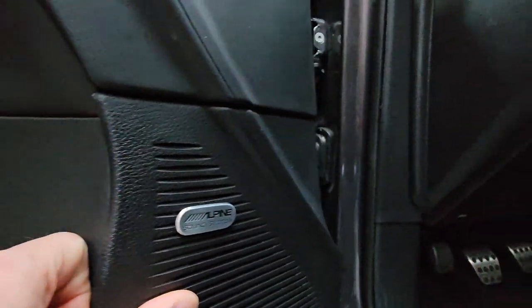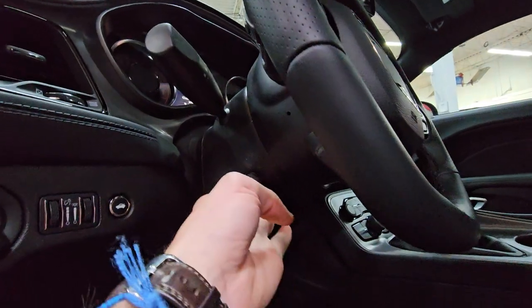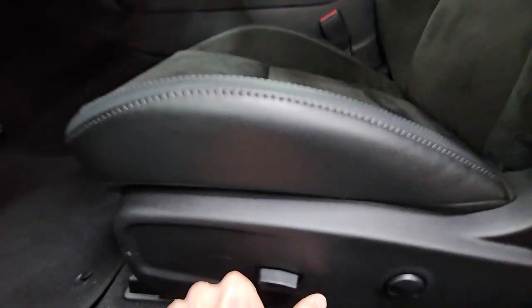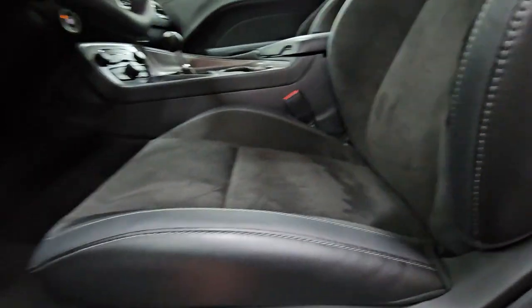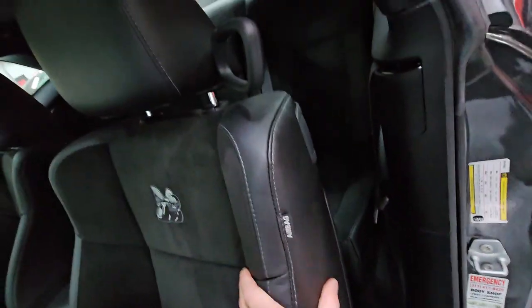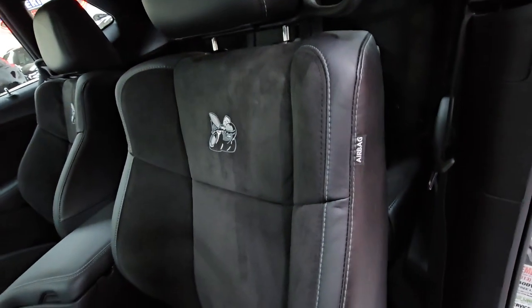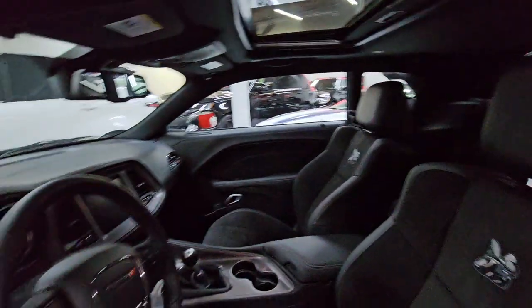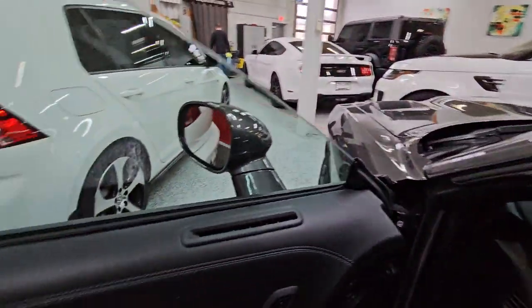They have an Alpine stereo system, power steering column, automatic headlights, memory seating — it is a power adjustable seat. I love this setup because you get a nice almost Alcantara feel to it mixed with leather, so it's absolutely super comfortable. This one is equipped with the sunroof. Let's go ahead and climb on inside.